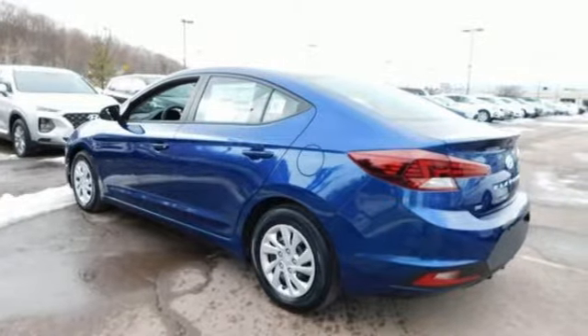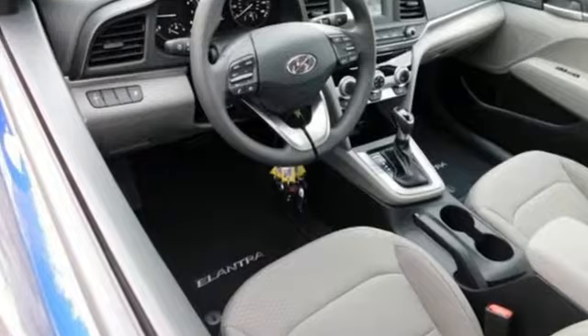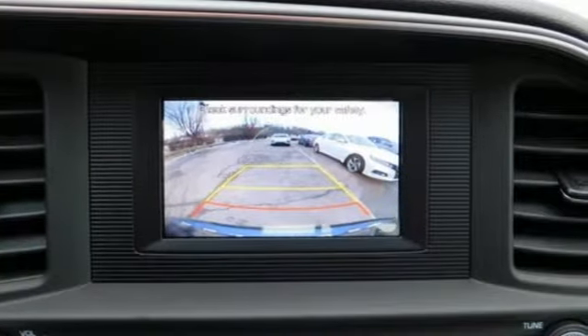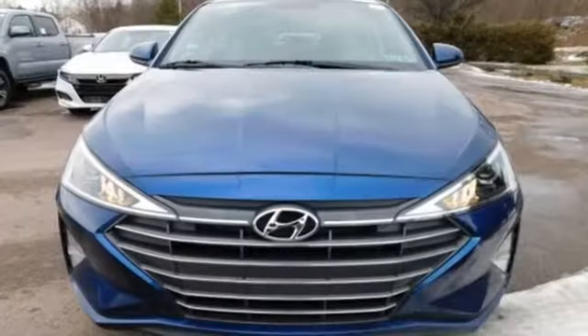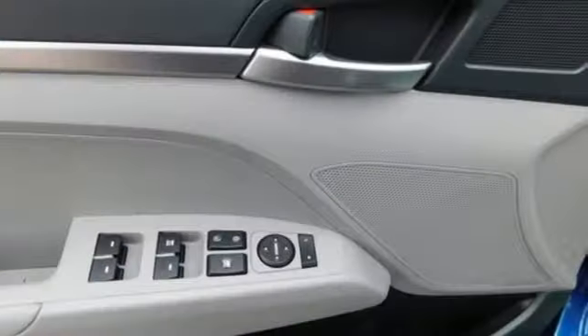It's well equipped with the features you need: streaming audio, wireless phone connectivity, air conditioning, power windows, manual tilting steering column, inline four-cylinder engine, gas pressurized shocks, and automatic transmission.